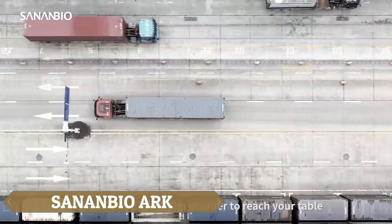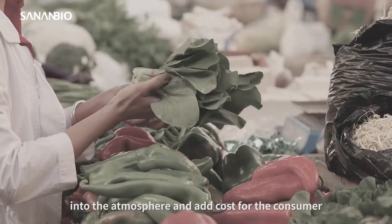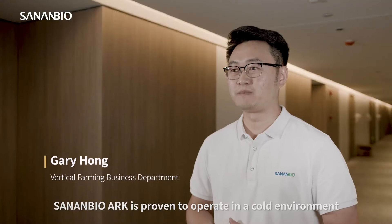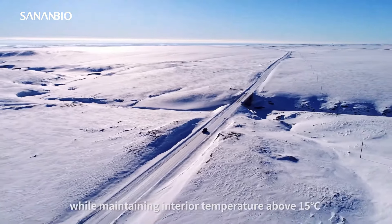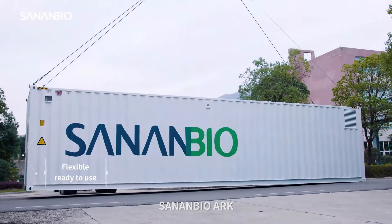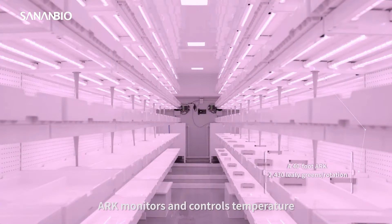SynambioArc is revolutionizing agricultural technology with its mobile farm that fits entirely inside a standard container, making it easy to transport by tractor or ship. About a tenth of the container houses batteries, while the rest is dedicated to stacked growing beds. Powered by solar panels, the farm can withstand harsh climates, even as cold as minus 40 degrees Celsius.